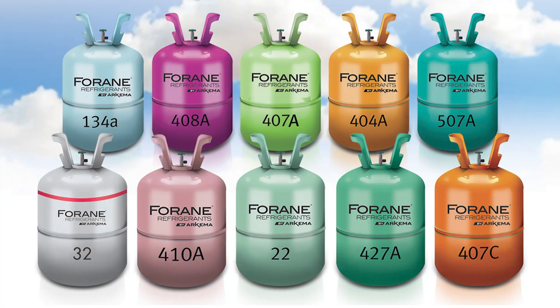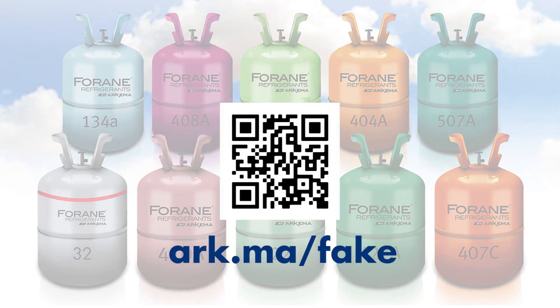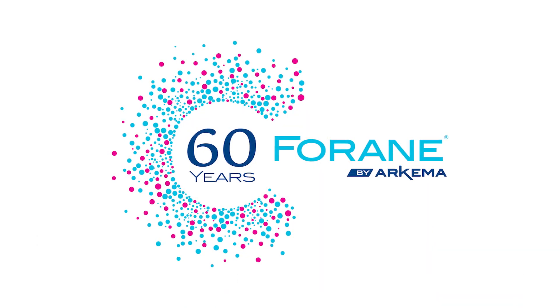We invite you to learn more about the risks of using counterfeit refrigerants on our site. Please see any Arkema representative for more information.